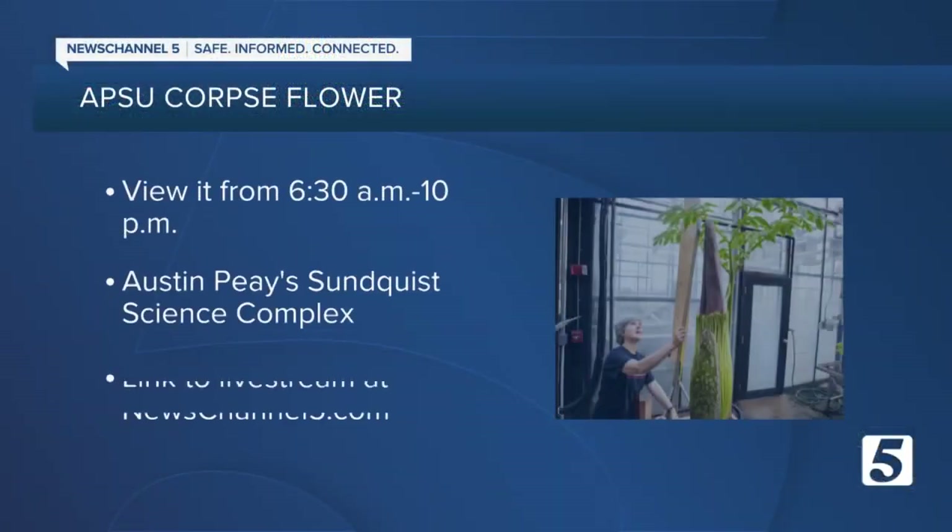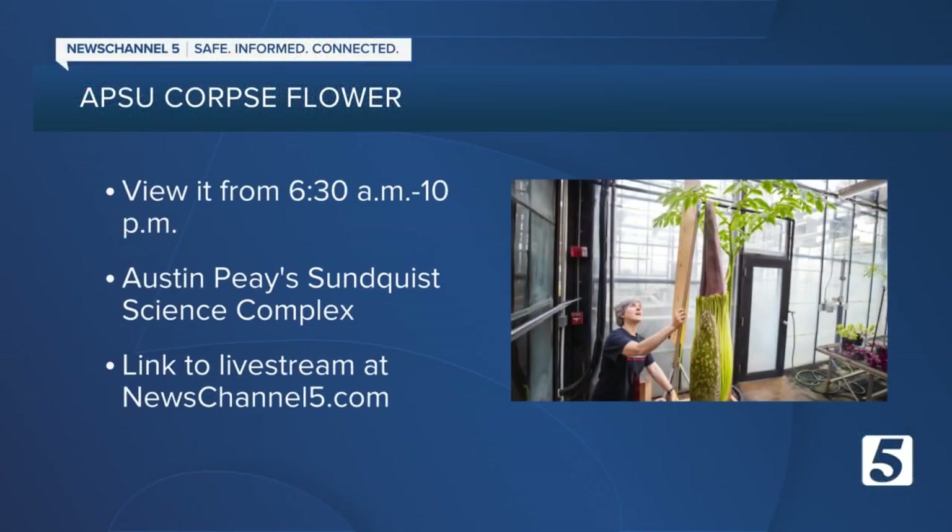It's amazing to see. It's one of these terrible things you can't look away from — you can't get enough of it. If you'd like to check out the sights and smells for yourself, you can head to Austin Peay's Sunquist Science Complex from 6:30 in the morning till 10 at night each day this week. But remember, you won't smell anything until it blooms. You can also watch the plant's progress on a live stream — we have a link on our website.